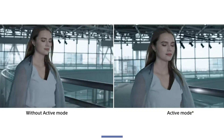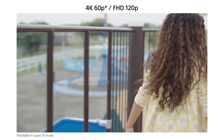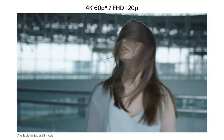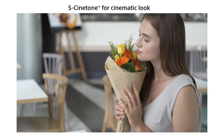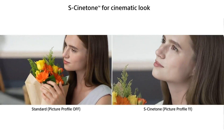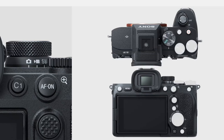Video Capabilities: For videographers, the A75 leaks are particularly tantalizing. The camera is expected to support 8K recording at 30fps and 4K at up to 120fps with 10-bit 4:2:2 internal recording. Sony may also introduce new codecs to improve video quality while maintaining manageable file sizes.